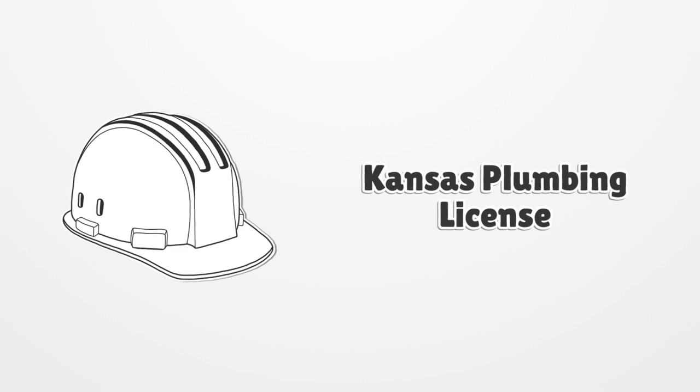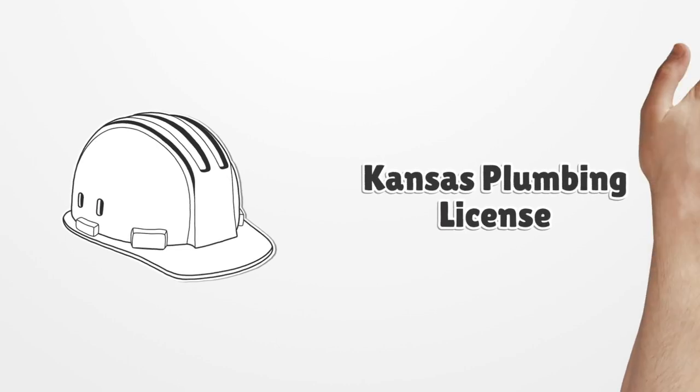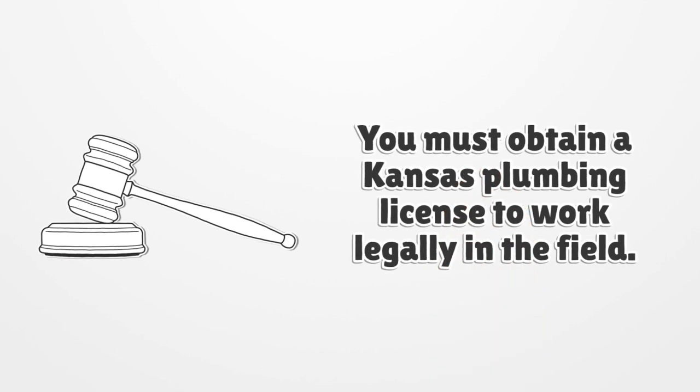Kansas Plumbing License. You must obtain a Kansas Plumbing License to work legally in the field.